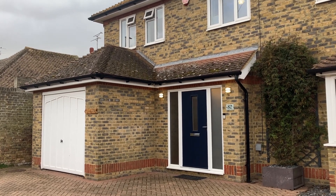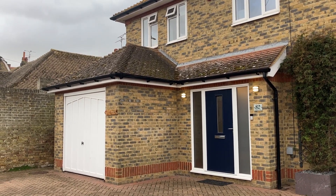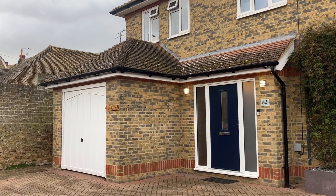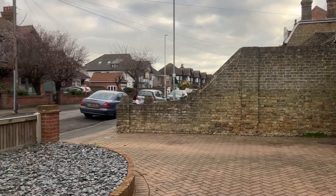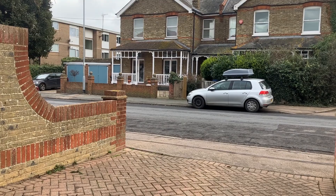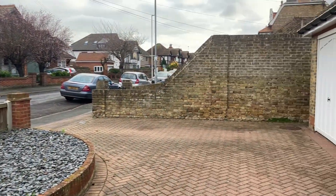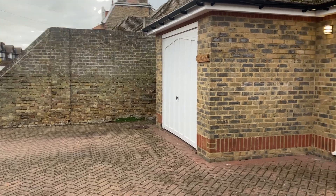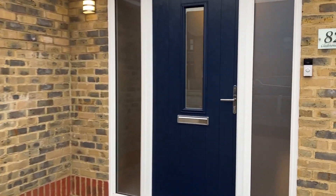It's about 10 minutes' walk from the station and the amenities in the high street, and 10 minutes' walk down to Louisa or Viking Bay for the beach. As you can see, the property has a sweeping out driveway and provides ample parking, but also has a garage. Without further ado, we're going to go inside because I'm really looking forward to showing this house to you.